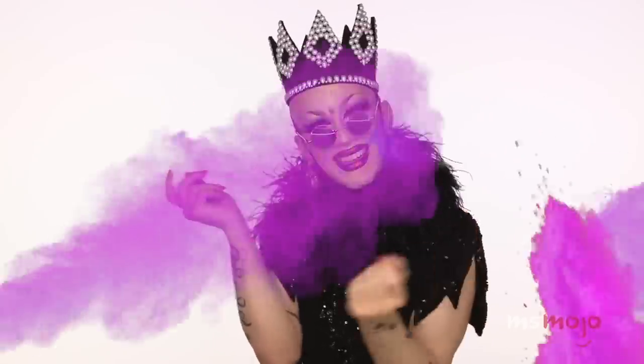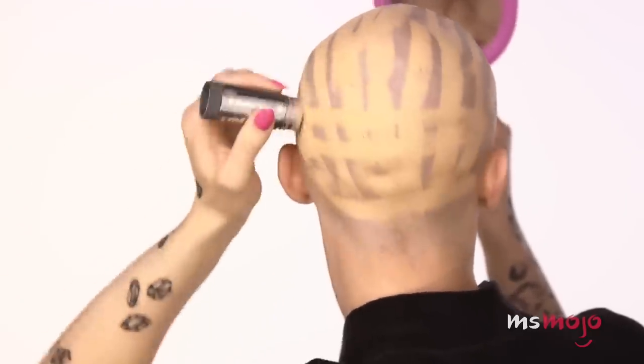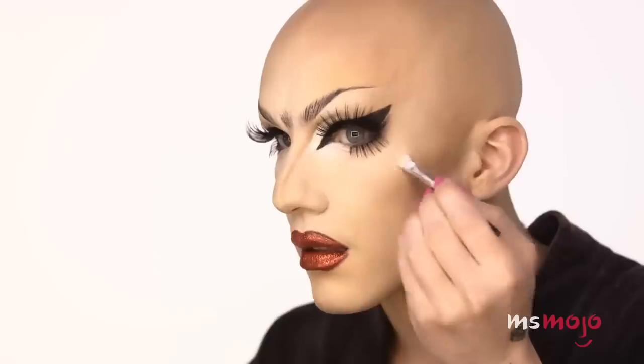Number 6: Sasha Velour. Sasha Velour was one of the last queens standing in season nine of the show, and for good reason. In this tutorial she goes through her standard getting-ready techniques, including how she applies foundation to her entire head — she literally paints a grid on her head and fills it in. Everything she does is imbued with a certain artistry, and commenters even suggested she get into the ASMR game because her voice is so soothing.